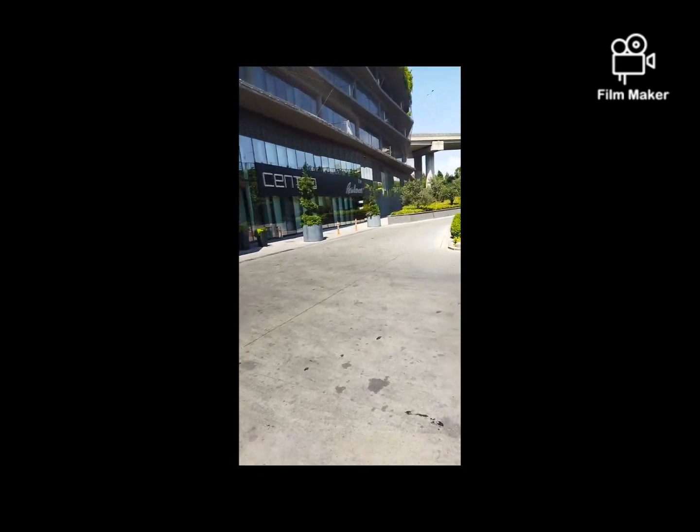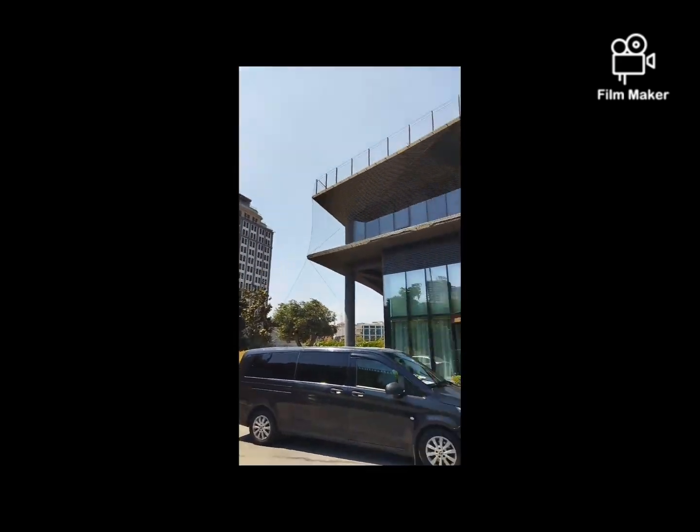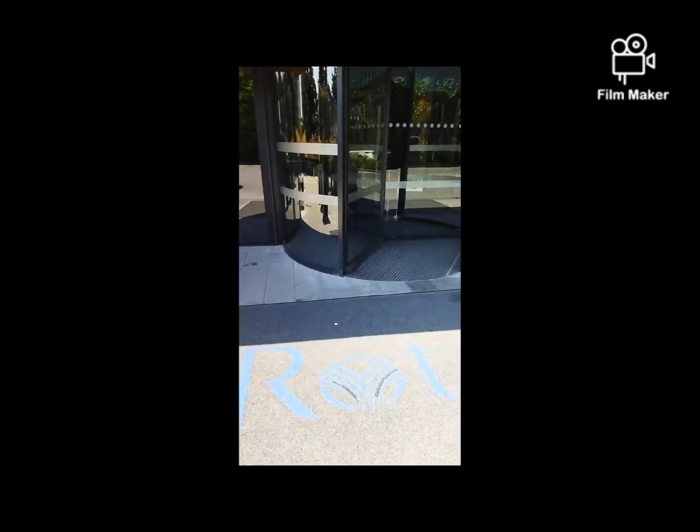This is the main entrance of the hotel. They also had a shuttle service to the Mall of Istanbul three times a day, which has been really convenient.